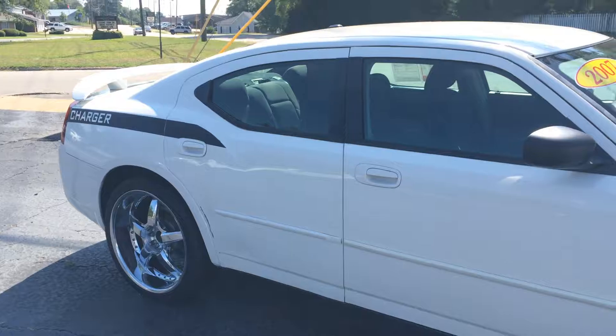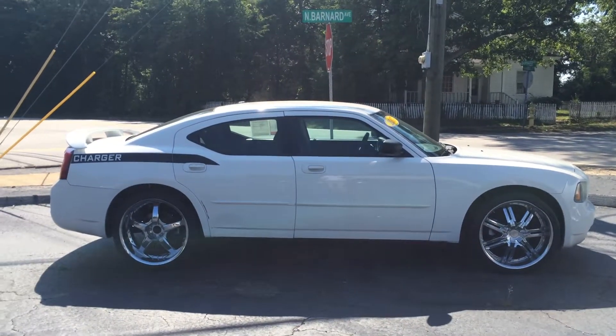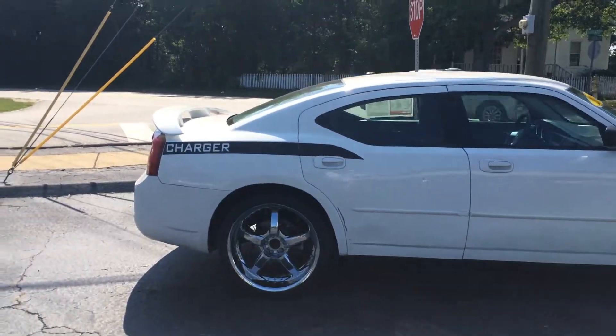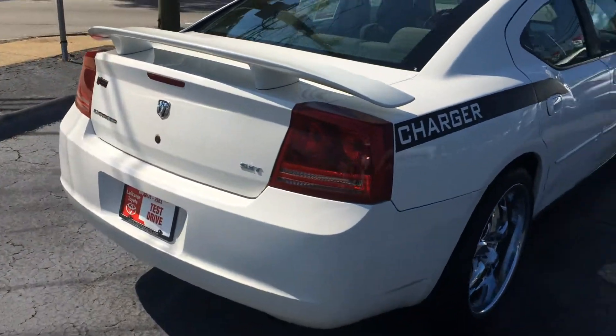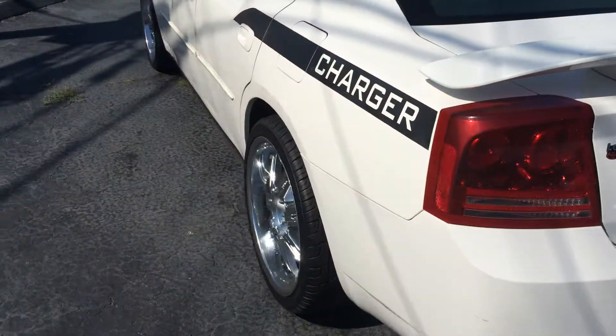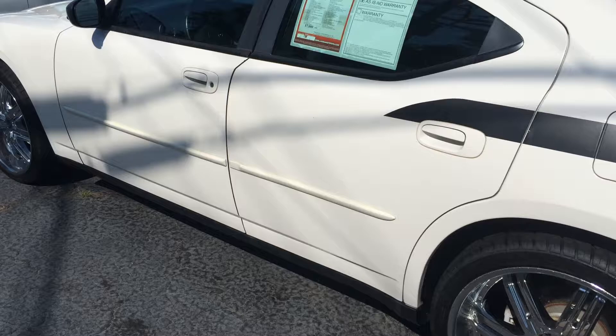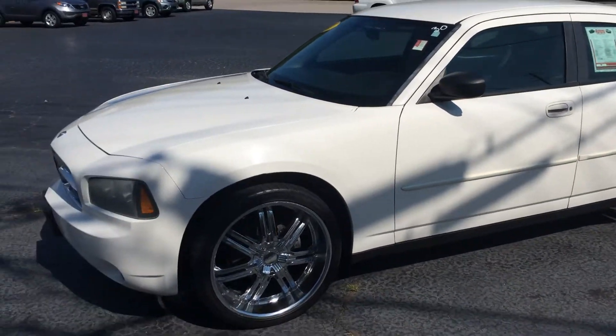Nice body side moldings. Nice badging there in the rear quarter panel. There's kind of the side profile — it's just over 200k. Nice huge rear spoiler. It's badged in there for an SXT. And really just no apologies on this one — priced to sell and just a lot of eye appeal on this one, and you're going to love it.